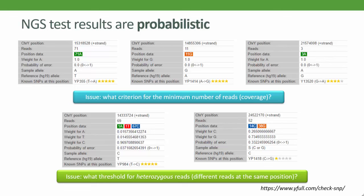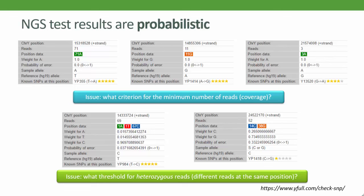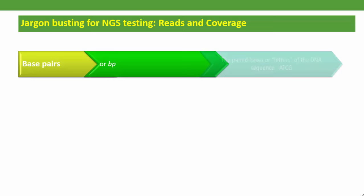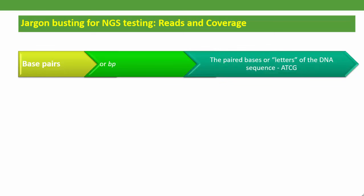At this point, if you're running for the cover of your project admin, I wouldn't blame you. But there's still a lot that testers can do to understand their own NGS test results. Let's bust some of the jargon you will come across when people discuss NGS results. First, base pairs, or BP, are the DNA letters — the paired A's, C's, T's and G's — that make up your genome sequence.